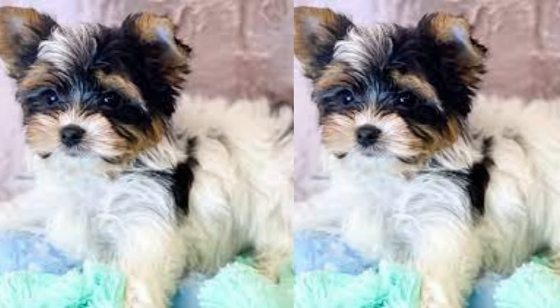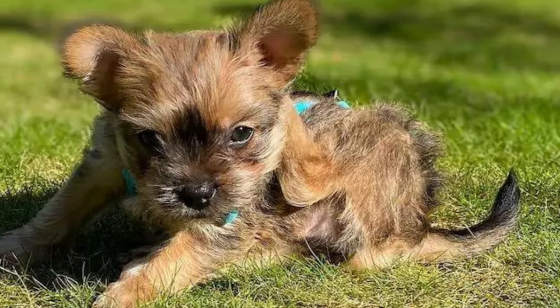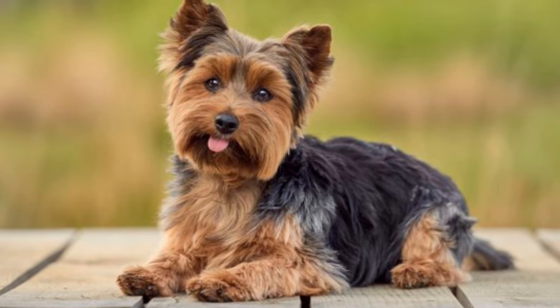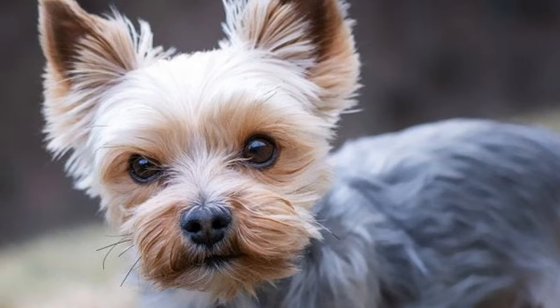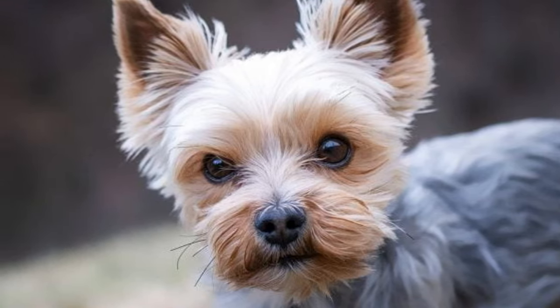So there you have it — everything you need to know about the French Yorkie. From their physical appearance to their quirky personality and health issues, this breed has it all. If you're looking for a furry friend that's cute, cuddly, and full of surprises, then the French Yorkie might just be the breed for you. Thanks for tuning in, and I'll see you in the next video.